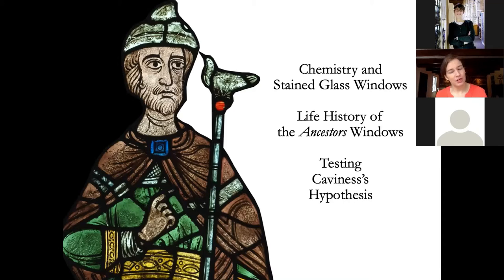We'll also go over the history of the Ancestors' windows, talking about the glazing in the context of the cathedral's construction and their movements in the centuries afterwards. Then we'll review Kavanis' hypothesis, its basis in art history, and compare the results from the chemical data. We'll also talk about the wider implications of the new dating of this glass.